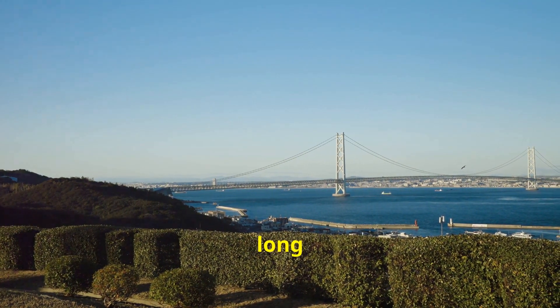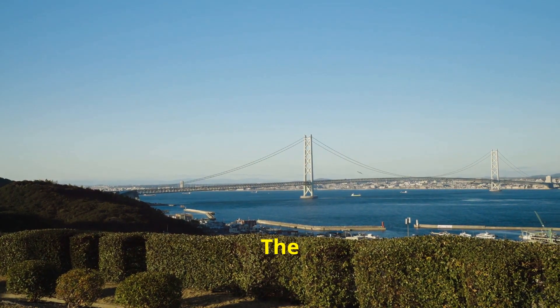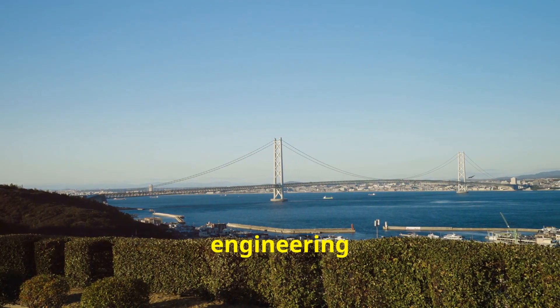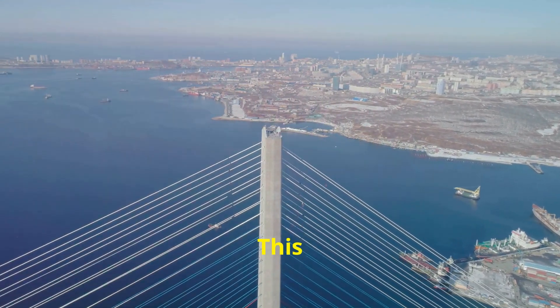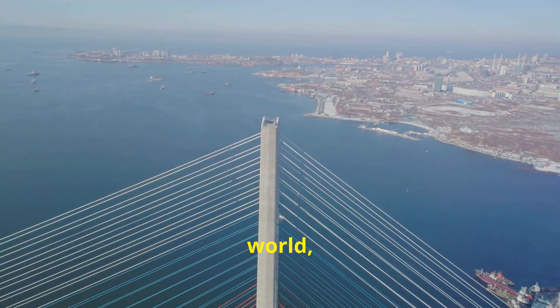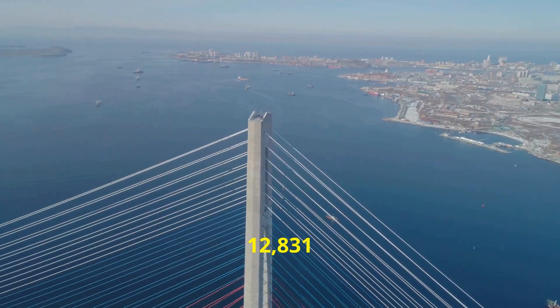Did you know there's a bridge so long it has to factor in the Earth's curvature? It's true. The Akashi Kaikyo Bridge, also known as the Pearl Bridge, is an engineering marvel that spans the Akashi Strait in Japan. This isn't just any bridge — it's the longest suspension bridge in the world, stretching an incredible 3,911 meters.